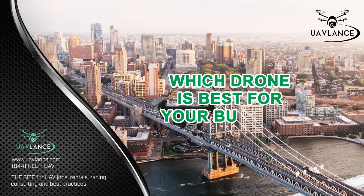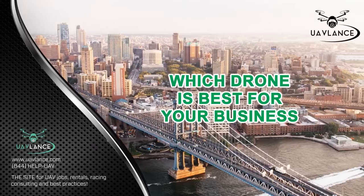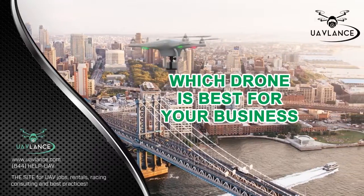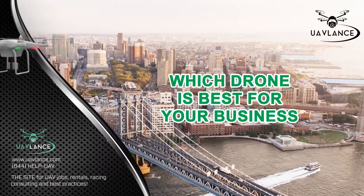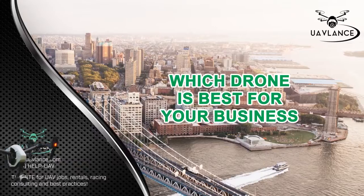Which drone is best for your business? Drones have been around for a number of years now. Initially, they were only used by the military for conducting covert operations and spying. But nowadays, they have found application in a number of other fields.